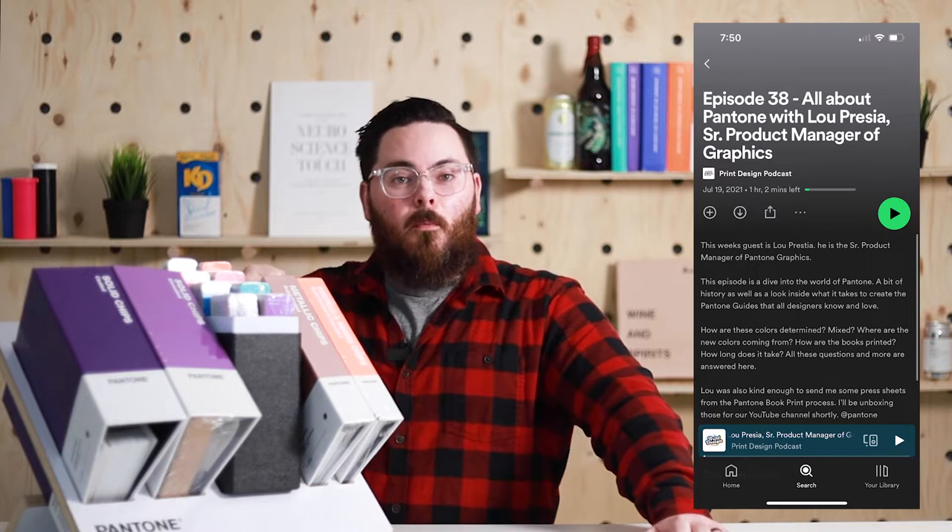We also interview suppliers and makers of tools to serve graphic designers in their print journey. Now one of those companies happens to be Pantone. In episode 38 of the Print Design Podcast I interviewed Lou Prestia, who's a senior product manager at Pantone in their graphics division.